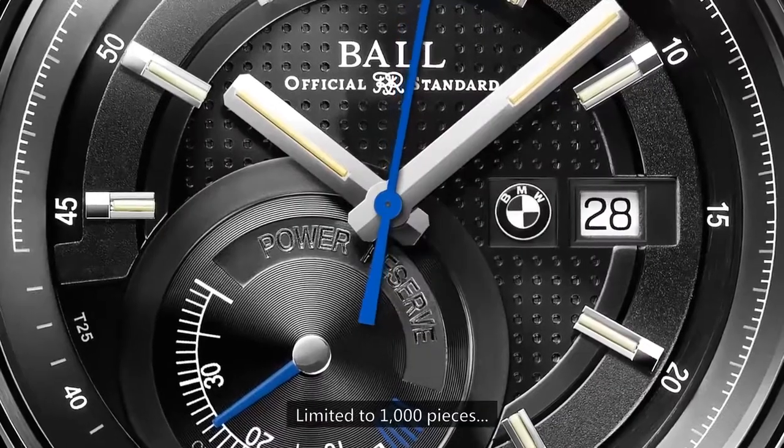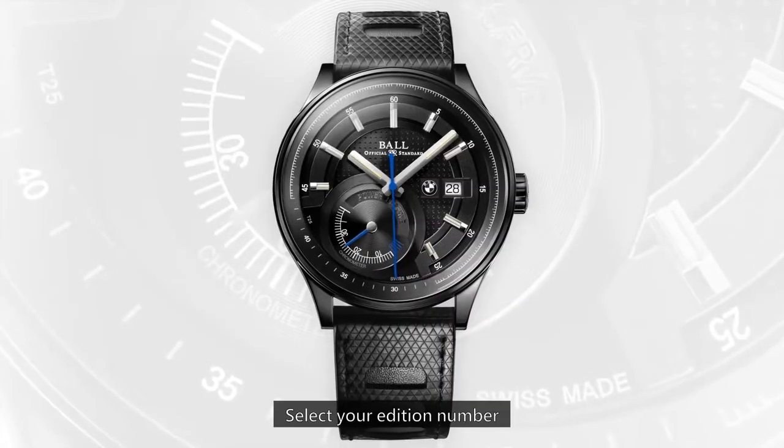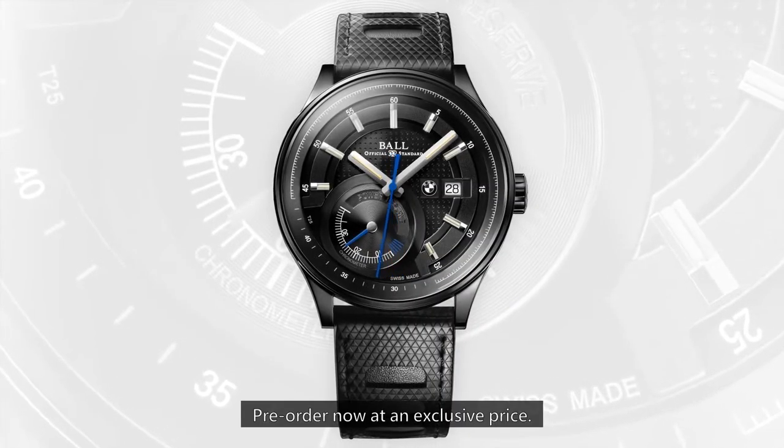Limited to 1,000 pieces. Select your edition number and pre-order now at an exclusive price.